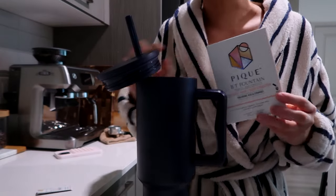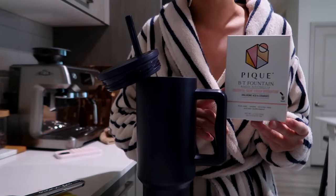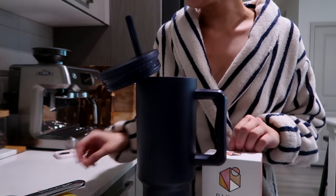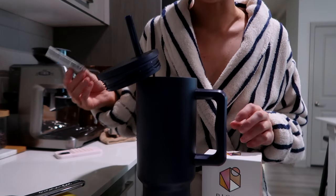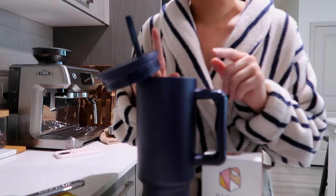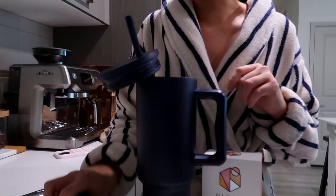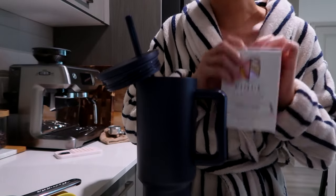Welcome back to another video. I just got out of the shower and I'm making a water. I just recently started this Peak BT Fountain beauty electrolyte water. It has hyaluronic acid, ceramides, and it's also an electrolyte. But I was doing the trace mineral drops, which I love — they don't really add much of a flavor.